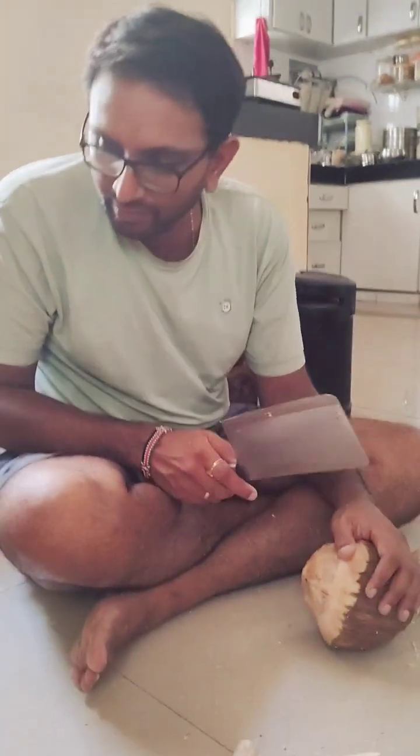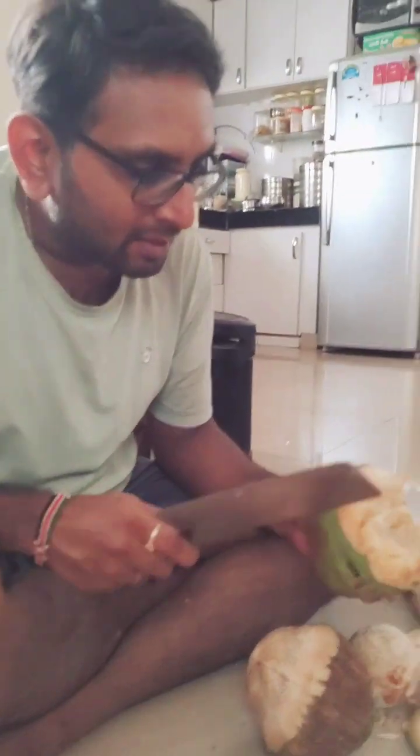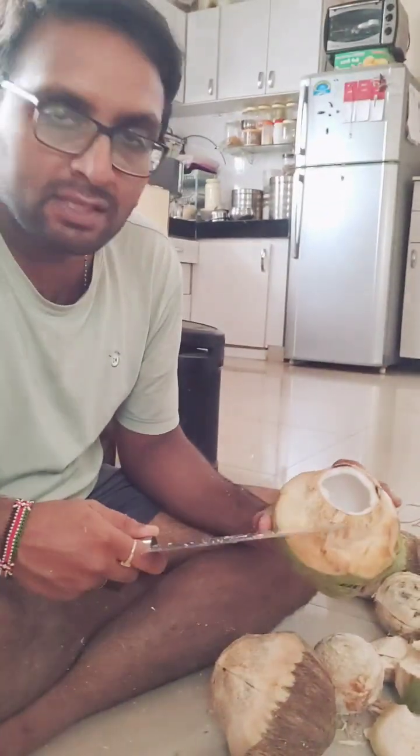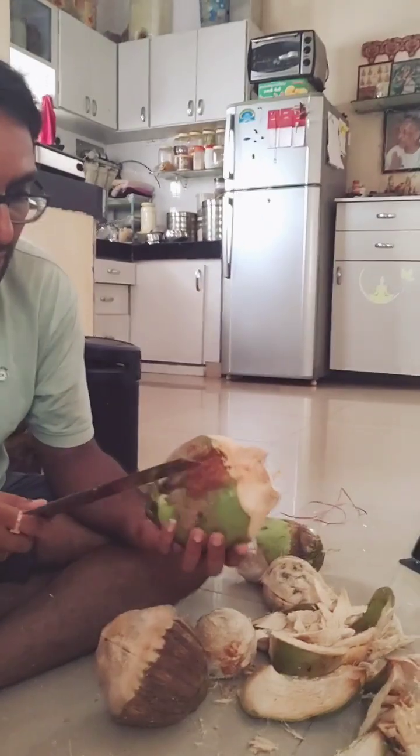But if it is like this one, this is softer, so this can stay for about a week, week and a half, and after that it has to be consumed. Again, you can see the bottom part cover is not removed — just the top part is removed. That's how it's supposed to be done.